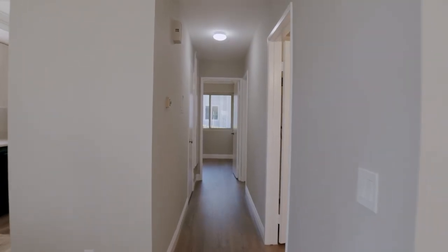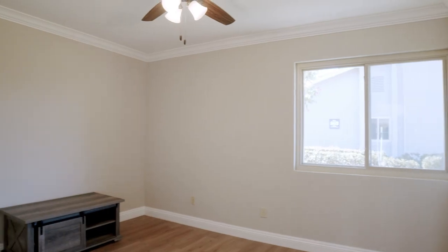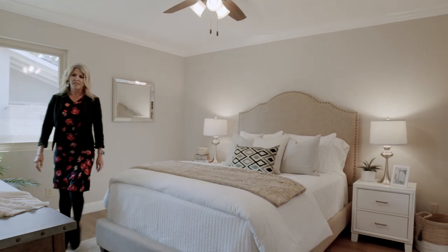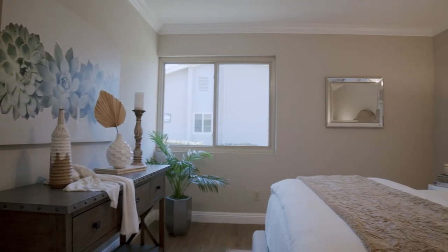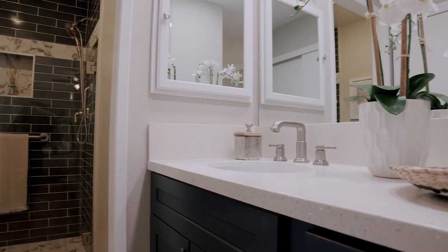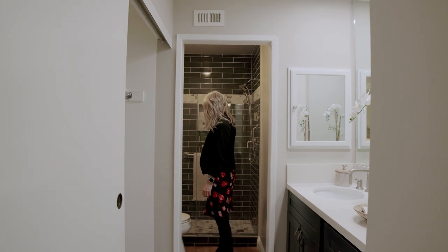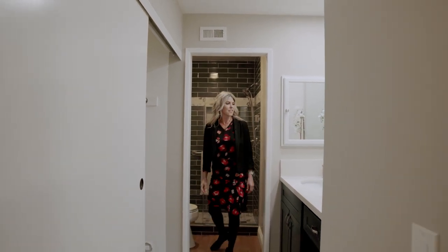Down the hallway are two very spacious bedrooms. You've got a hall bath that has been completely remodeled, along with your primary suite, also offering a gorgeous remodeled bathroom space. Both bathrooms are finished in custom cabinetry, quartz countertops, and custom surround tile and walk-in showers.